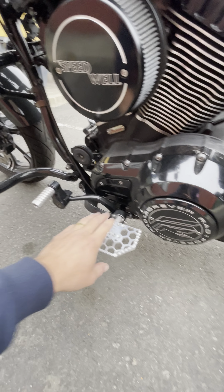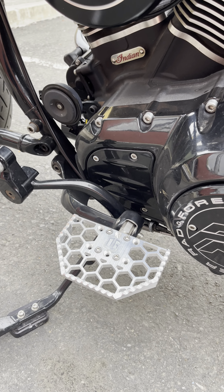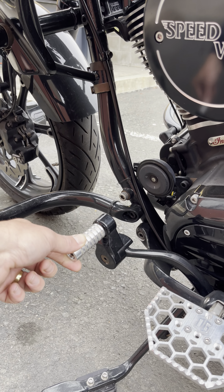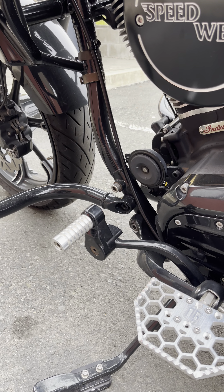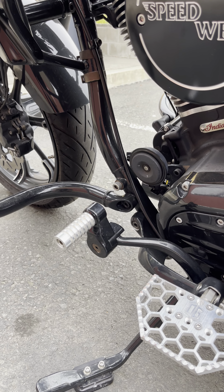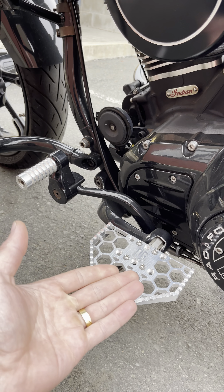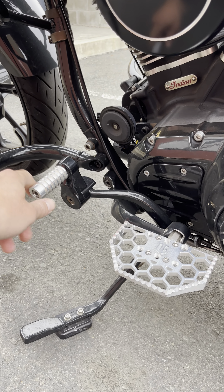I got a Forever Rad cover, Original Garage floorboards, a Lawless Garage and Original Garage shifter peg. This is an adapter from Forever Rad that relocates the shifter peg. With the floorboards, it sits higher than stock, which messes with the shifter peg, so I relocated it.